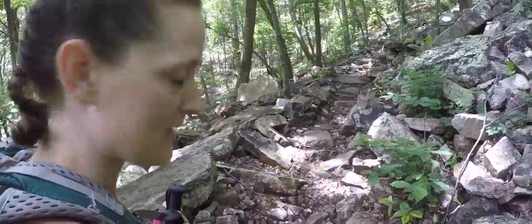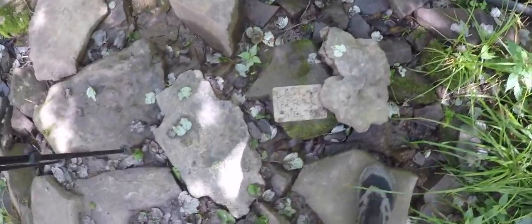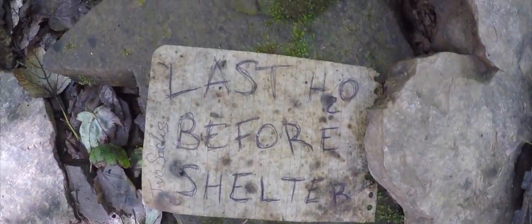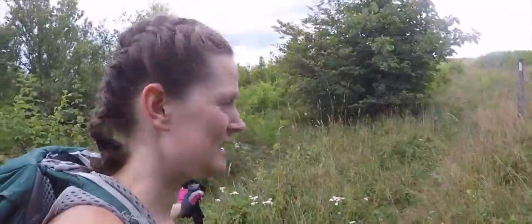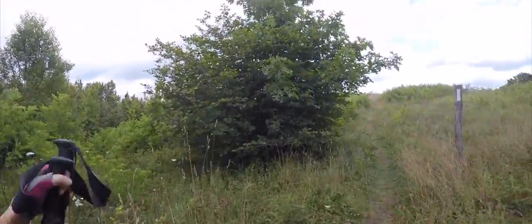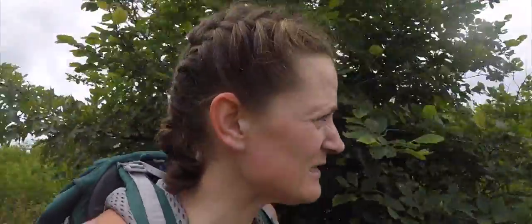We are back to the rocky ground guys — that's what we've got to go over. People are so nice leaving signs. Last water before shelter, so time to top up. I do like leaving the woods and entering the meadow. I think we can see a sign in the far distance — let's go check it out. We're about eight miles in at the moment, so we should be coming up to the first shelter.